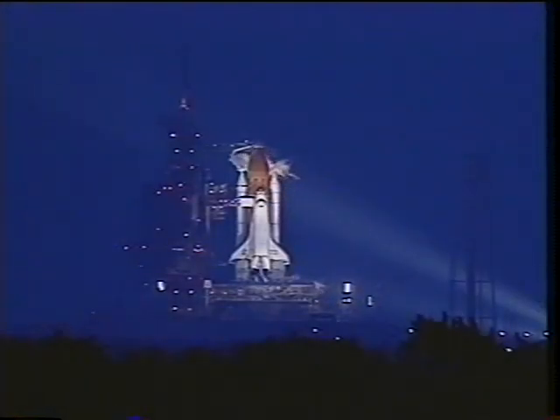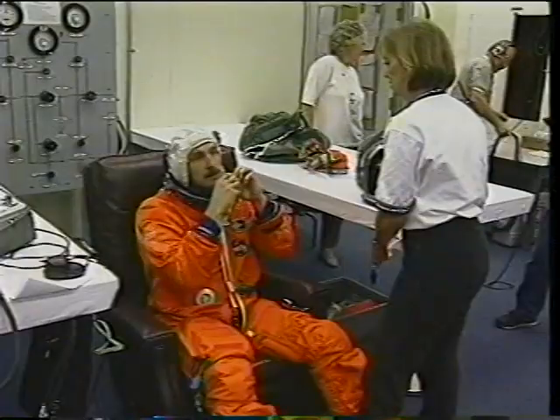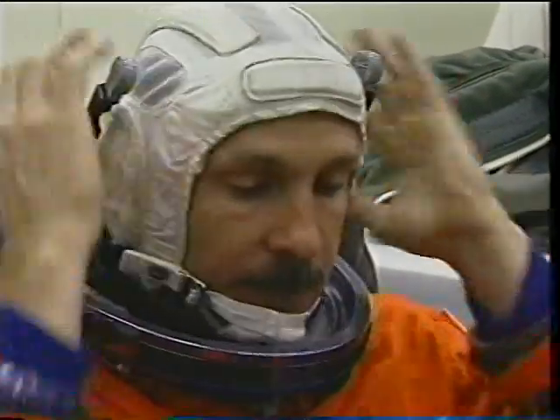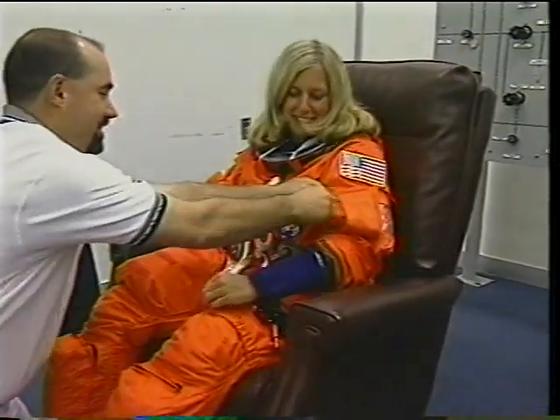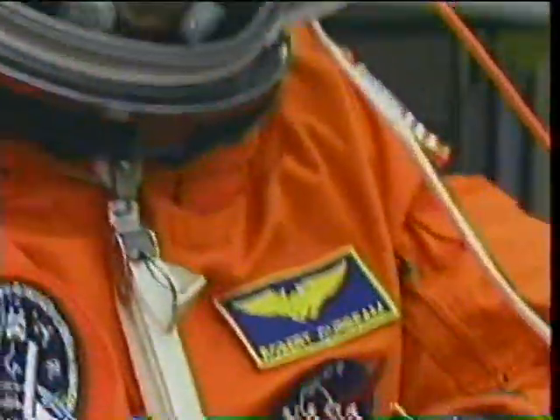It was August 7th, 1997. The vehicle was all ready to go out on the pad. It was a busy launch morning, so we all had a little bite to eat, got into the suit room, got all suited up — it takes quite a while to do that if you've seen a previous flight. But everyone was in great spirits and excited to go.